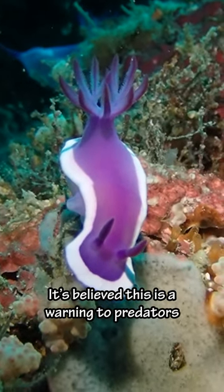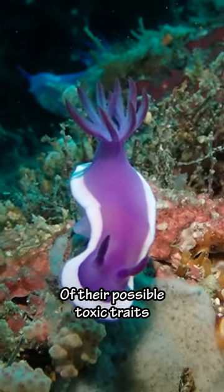Nudibranch use their colors to stand out. It's believed this is a warning to predators of their possible toxic traits.